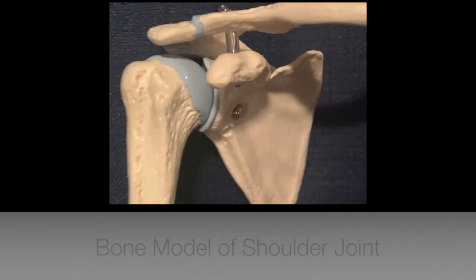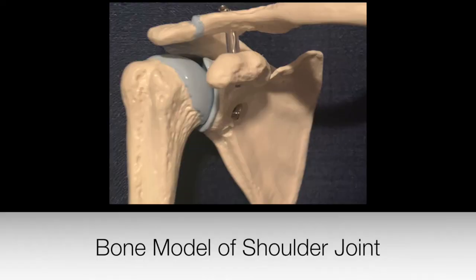I'm Dr. Dan Tomaszewski, orthopedic surgeon at the Door Orthopedic Center at Door County Medical Center. Today we're going to discuss rotator cuff problems. What is the rotator cuff? The rotator cuff is a group of four muscles that start on your shoulder blade and come together as a single cuff around your shoulder.